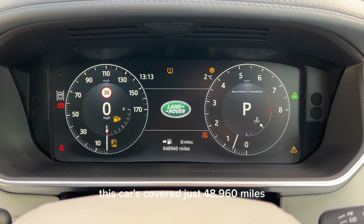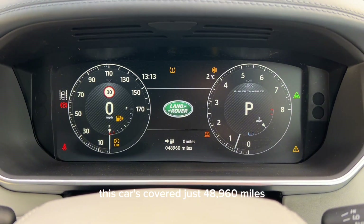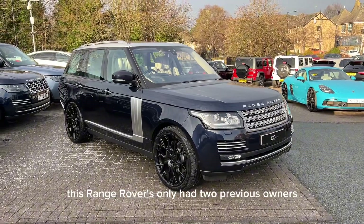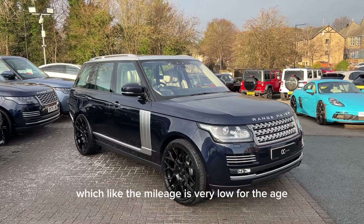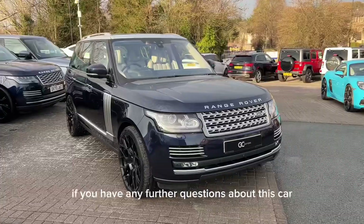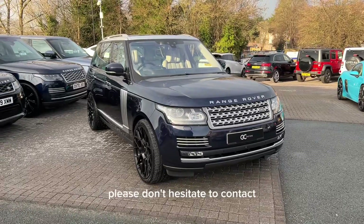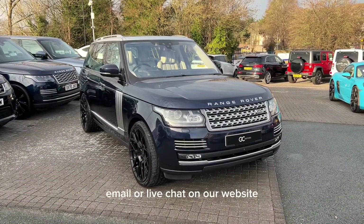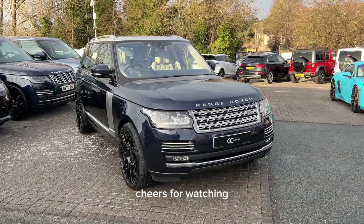At time of filming, this car has covered just 48,960 miles, which is not too bad for a car that's six years old. This Range Rover has only had two previous owners, which like the mileage is very low for the age. If you have any further questions about this car, please don't hesitate to contact our sales team via phone, email, or live chat on our website. I've been Francis — cheers for watching.